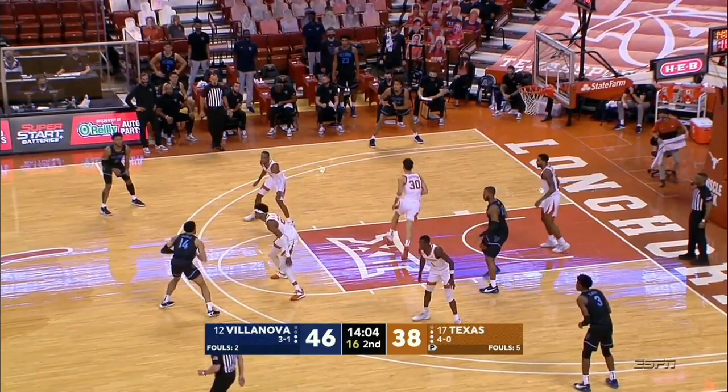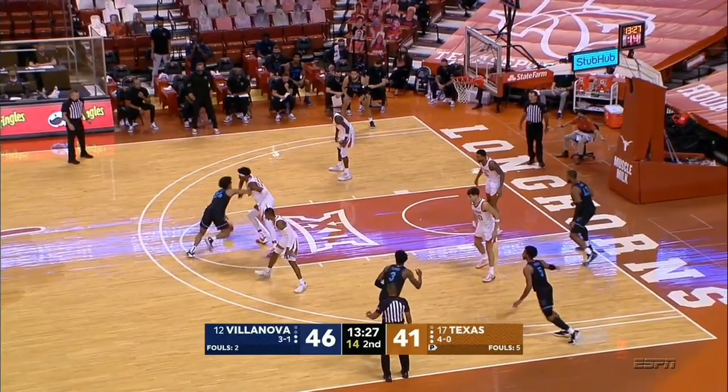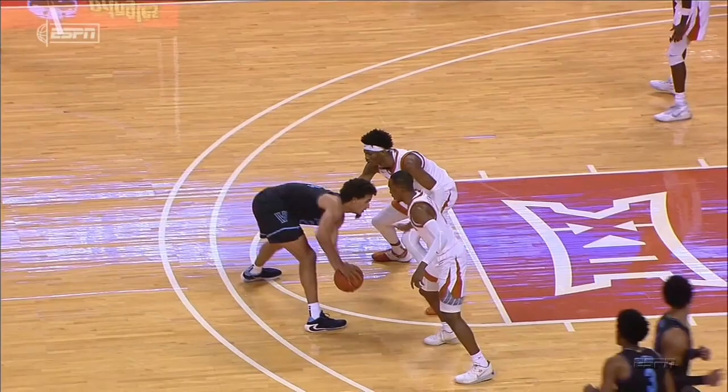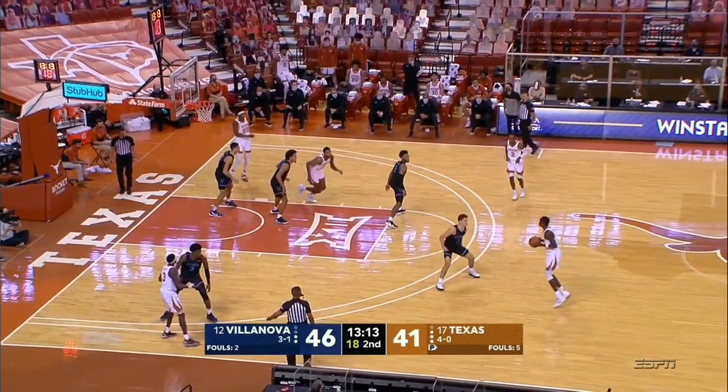Tough catch by Dixon. Robinson Earl corner three. Watch the ISO at the high post now — one-on-one. Look where Jones is. And a travel called on Robinson Earl. Good job by Kai Jones staying with him. The underrated play here was Coleman taking away the right hand, forcing Robinson Earl to go left. That could have been a charge. Terrific defense.